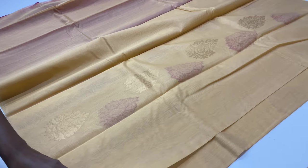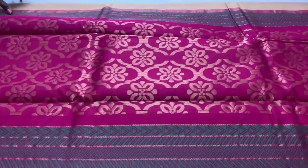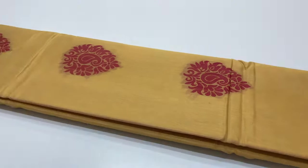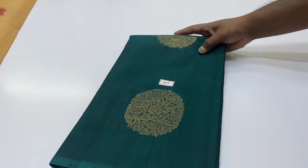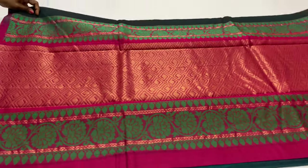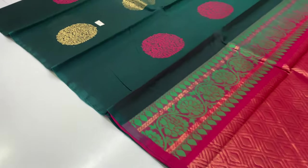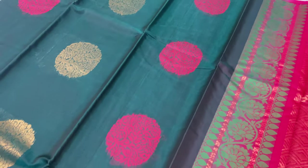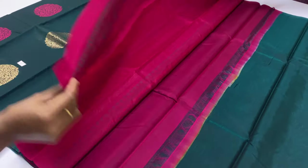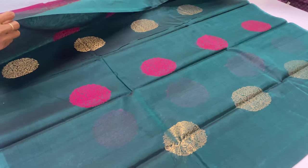Blouse as usual plain blouse. Pallone blouse, body with zari bottle green. Listing price is ₹3,400.